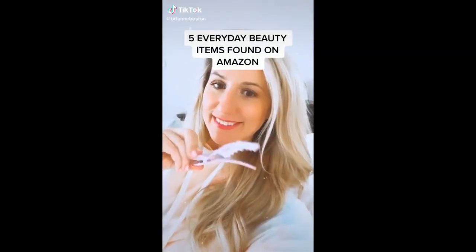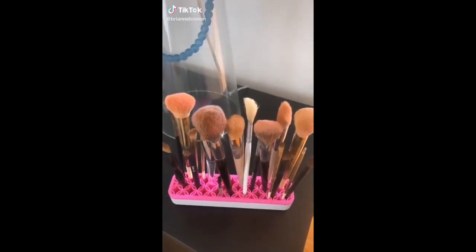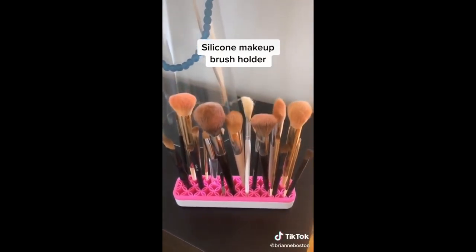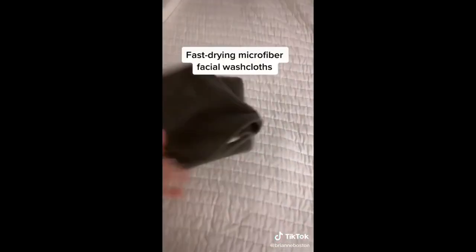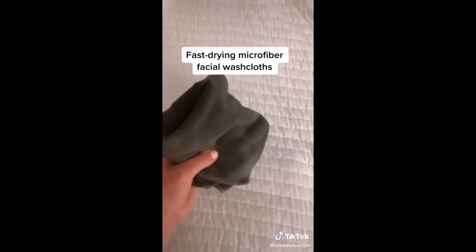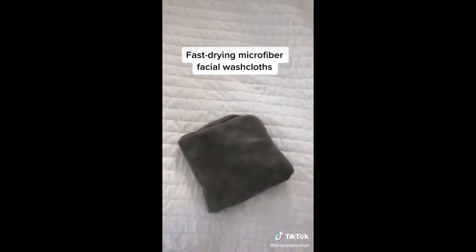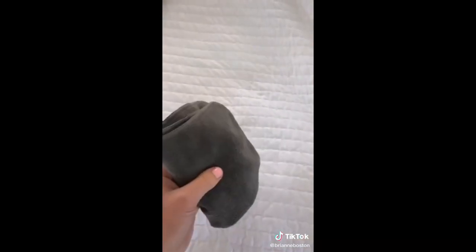Here are five everyday beauty items found on Amazon. I ordered this silicone makeup brush holder because I was tired of rummaging through all these random glass jars trying to find the right size brush. I ordered a stack of these microfiber fast-drying facial washcloths to follow up after I use a cleansing balm at night, just to make sure any extra makeup has been removed.